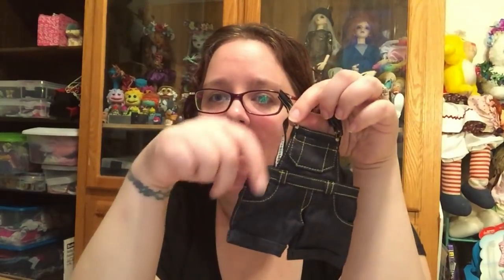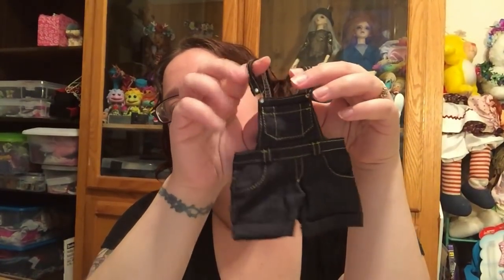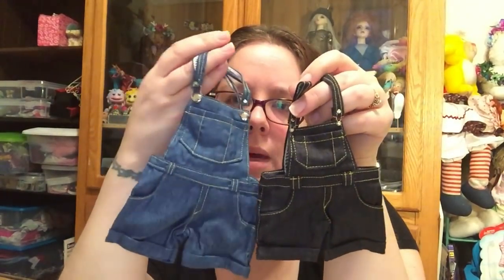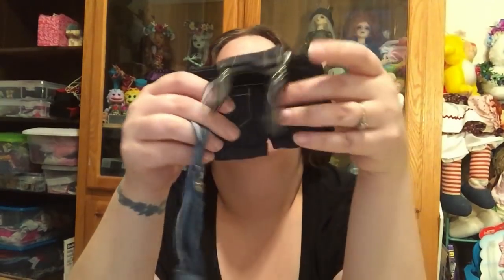So I also got a pair of MSD size overall shorts, and they're in a darker color than the SD ones, which I don't mind — they're so cute. But I'm hoping, just looking at them, that they fit Ziggy, because it's very wide at the bottom. So I don't know if these are meant for like a child-size MSD. I'm really hoping not, because I love them, but yeah, we'll see.